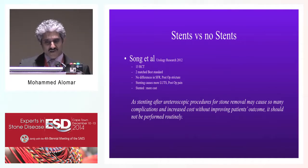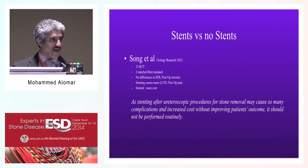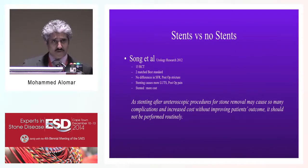In a subsequent review of the literature, Song and colleagues in Urology Research looked at 15 randomized control studies. Imagine - out of those 15, only two matched the best standards. As you would expect, there was no difference in stone-free rate or post-operative stricture, while stenting caused more pain and prolonged the procedure from the time required to place the stent. This randomized control study suggests that despite no benefit of stenting, we need more rigorous studies with stronger evidence to confirm it is not needed.